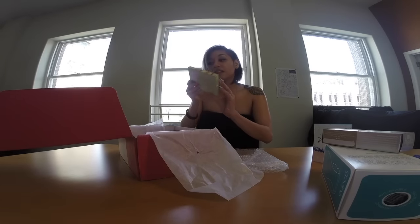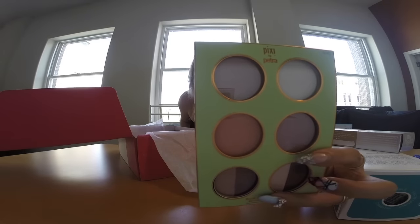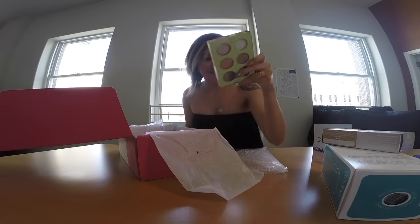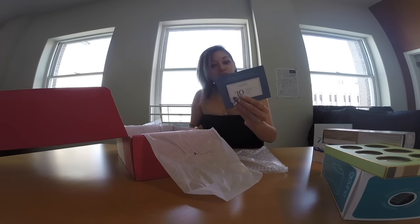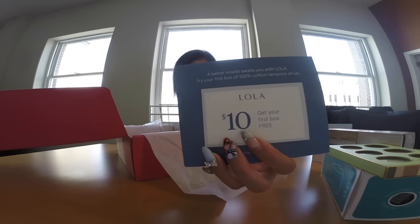Oh, how cute. I love this makeup red. Cute little minimal makeup palette — contains two highlighters, two cheek shades, four eyeshadows. Nice. Looking at my skin tone. Lola — I don't know what Lola is, but there's a little $10 coupon. Nice.